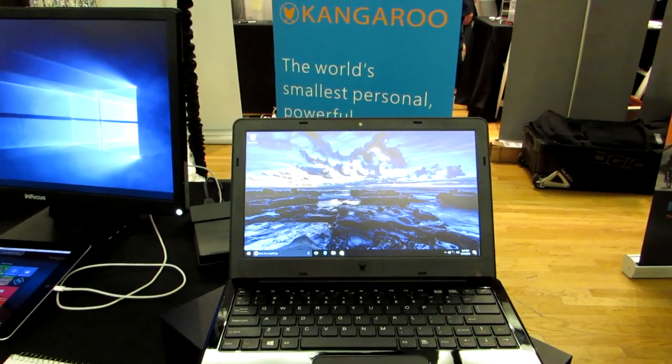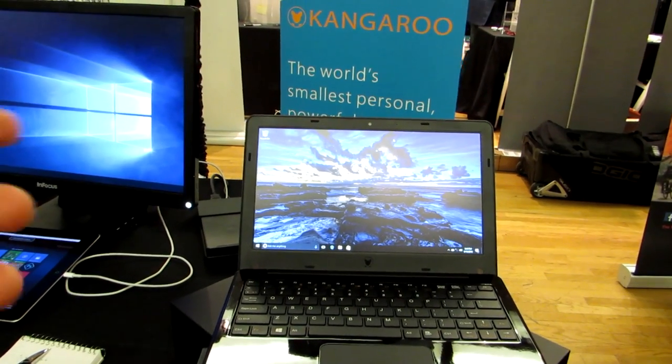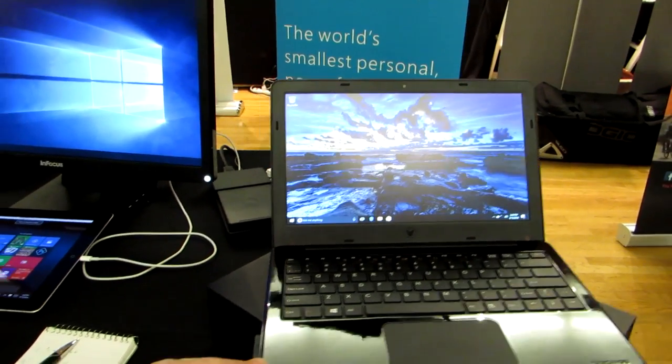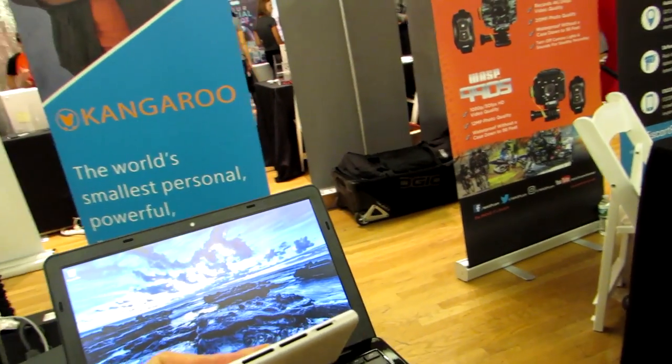Hi, this is Brad Linder with Lilliputing, and this is the Kangaroo Notebook, which at first glance looks like an 11.6 inch laptop — and that's exactly what it is. It's just that a lot of the components of the laptop are actually running on a tiny card that looks like this.